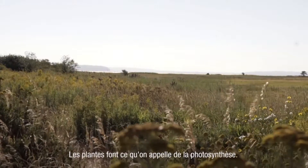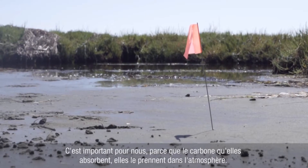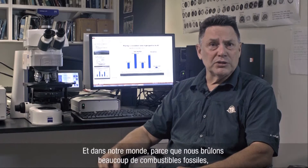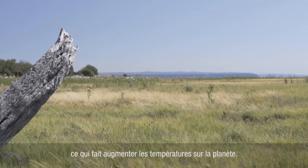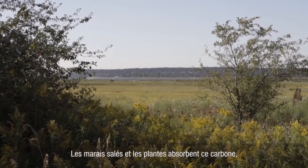Plants do something called photosynthesis. When plants take in carbon, they're taking it in from the atmosphere. In our world, because we're burning a lot of fossil fuels, clearing a lot of land, and doing a lot of things, carbon dioxide is increasing in the atmosphere and subsequently so are global temperatures. Salt marshes and plants uptake that carbon.